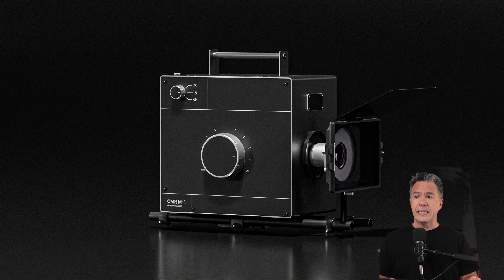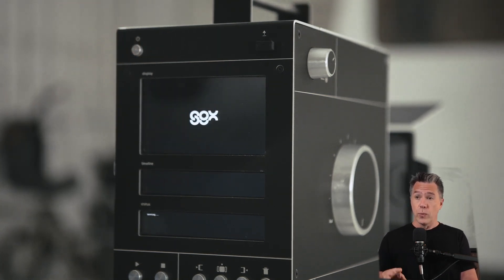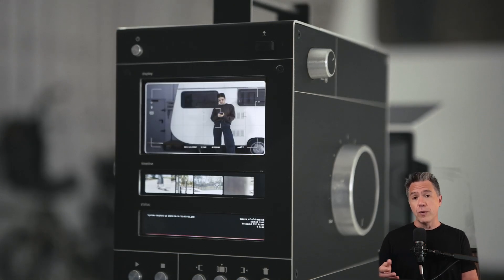The first AI cinema camera now exists. This is the CMR M1, or Camera 1. At least to my knowledge, this is the first camera that directly integrates generative AI technology into the video capture process without having to offload your footage and run it through a computer or a random Discord server.